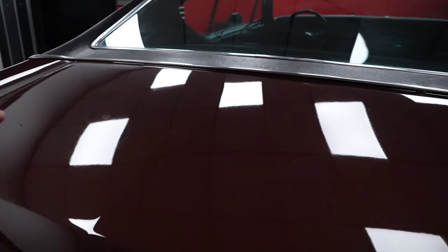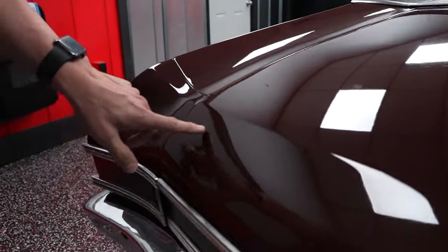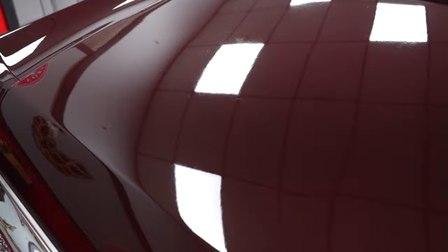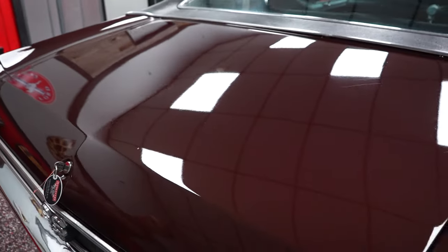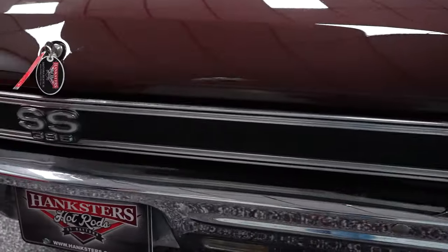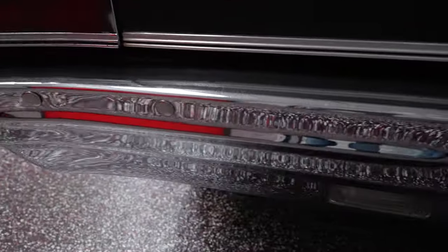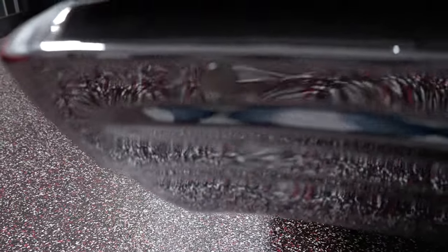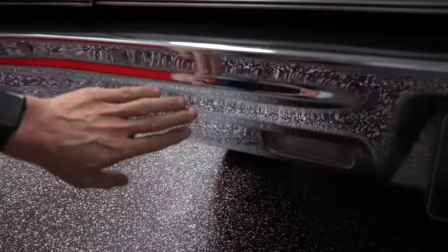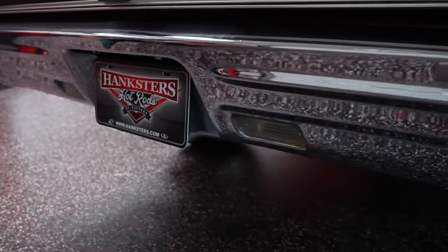Paint on the deck lid is pretty nice throughout. There are a couple scratches — they're very faint, but you can see them. The top of the quarters, both driver and passenger, are in real nice shape. SS396 designation on your rear valance. Chrome on the rear bumper — no rust around the bumper bolts, and the chrome is not peeling. There's no patina at all in the rear bumper.